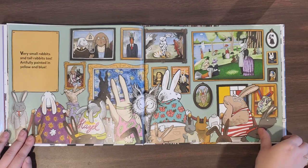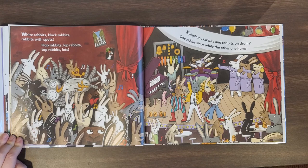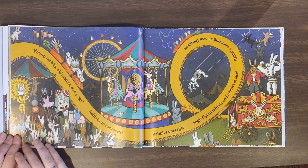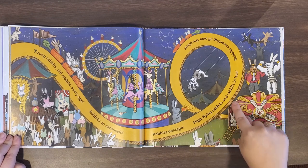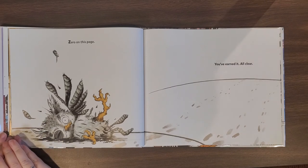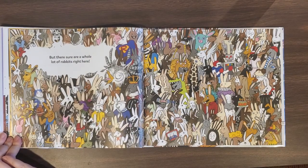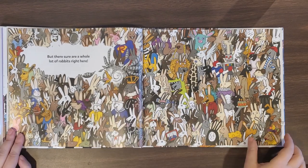How many of these do you recognize? White rabbits, black rabbits, rabbits with spots. Hop rabbits, lock rabbits, top rabbits, lots. Xylophone rabbits and rabbits on drums. One rabbit sings while the other one hums. Young rabbits, old rabbits, every age. Rabbits on carousels, rabbits on stage. High-flying rabbits and rabbits in lace. Rabbits cavorting all over the place. Zero on this page — you've earned it. All clear. But there sure are a whole lot of rabbits right here. Look at all of these rabbits. I think this is every rabbit we've seen in the book so far. The end.